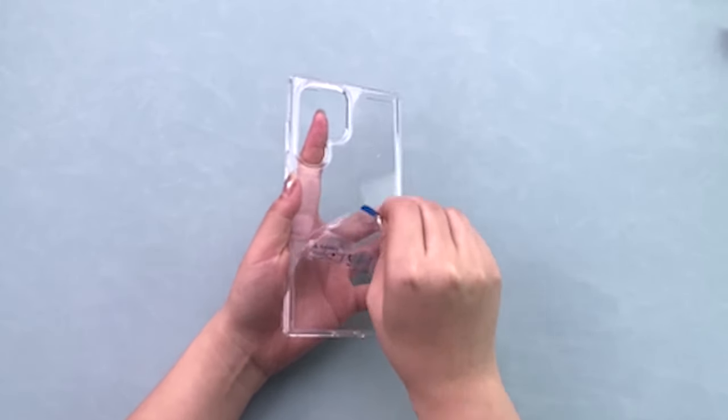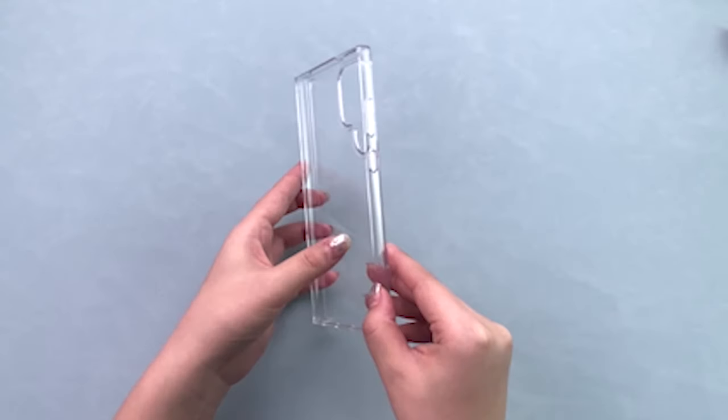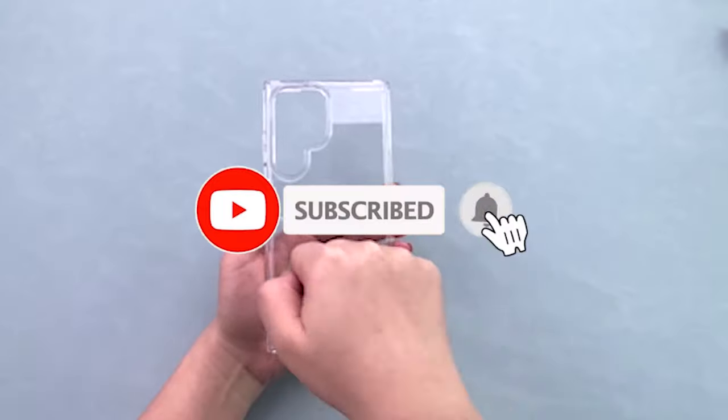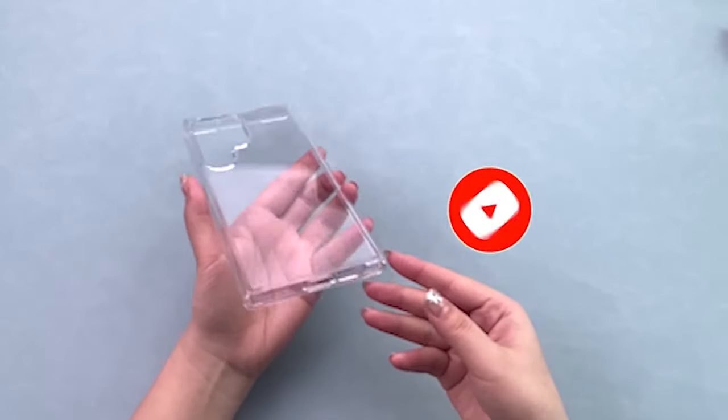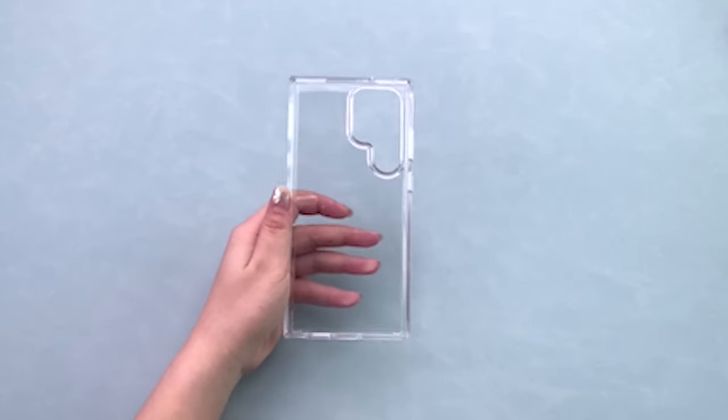Hi, welcome to the All Cases here. In this video we are going to talk about the top 5 best Samsung Galaxy S24 Ultra Clear Cases 2024 you can buy. Please subscribe to our channel and press the bell icon for more videos. This list is based on my personal opinion and research, and lists them based on quality, features, and pricing.